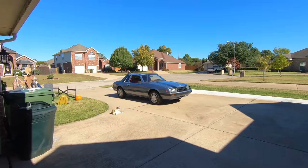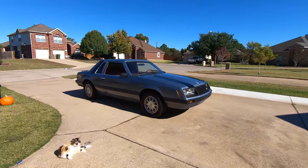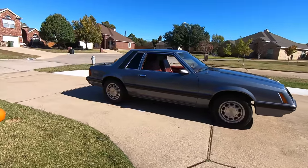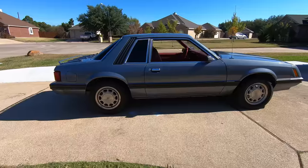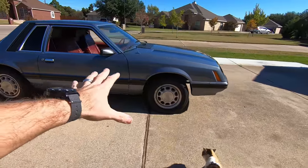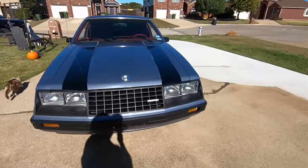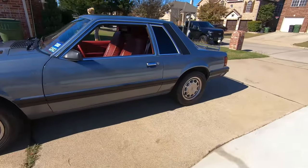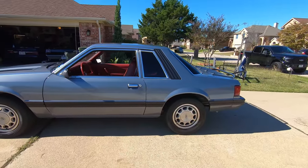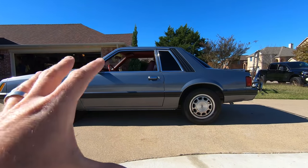There it is — this is a 1979 Coupe, guys, and this car is clean. Keep an open mind. Yes, it looks like a grocery getter. Yes, it's a grandma car, I get it. But look how clean this thing is — being a 40-year-old car, it has so much potential.